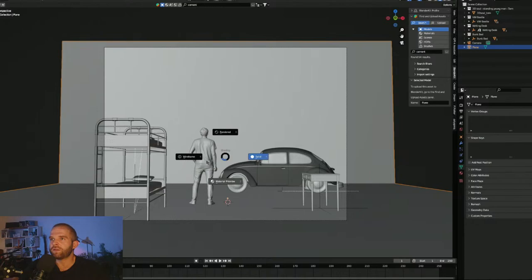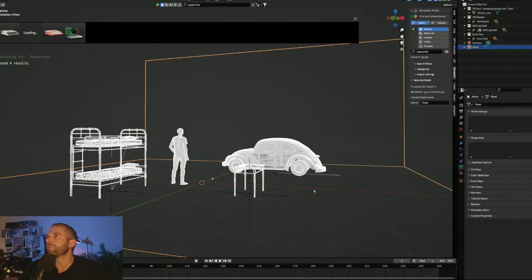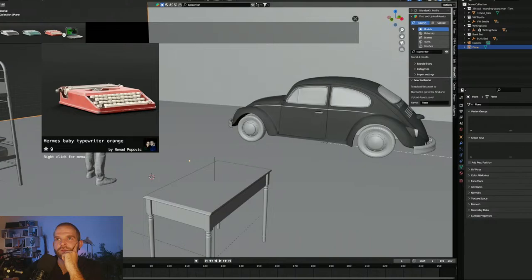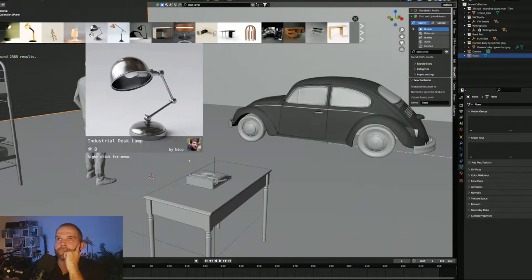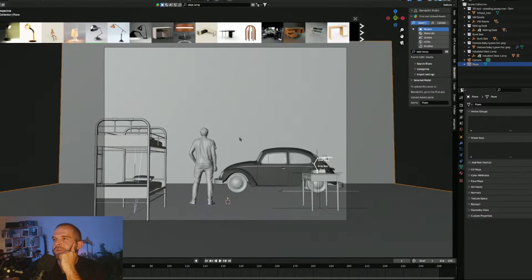We've got a bed, a car, and a desk. We wanted a typewriter — let's bring this one in and change the white to black. We want a desk lamp as well. I don't want too many props early on because I need the bigger objects to really fill out the scene. I'll put the typewriter on this side of the desk.